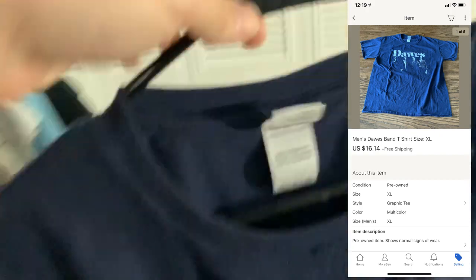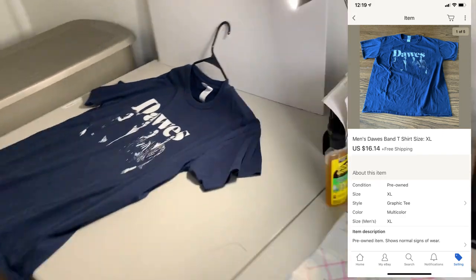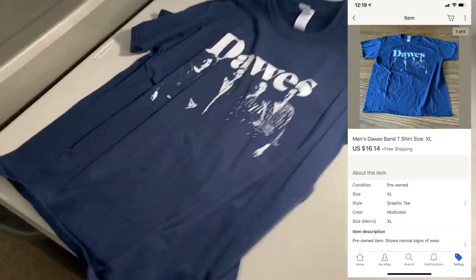First thing going out is a t-shirt sale. We've got this Dawes band t-shirt. I actually got this for $3 at a yard sale. It ended up selling for around $14 — probably from an offer.